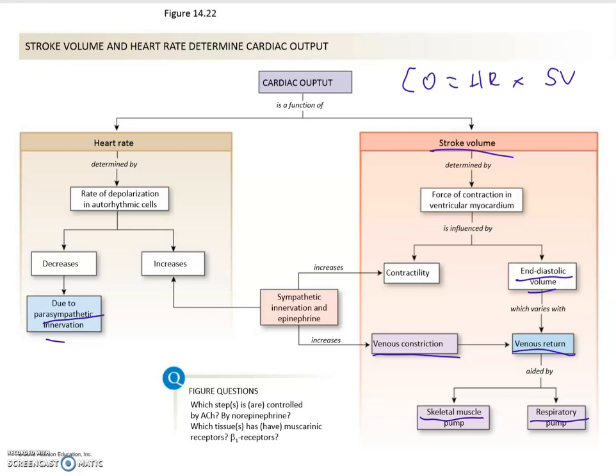We'll take a look at that in the next chapter when we talk about blood pressure and blood pressure regulation. So the end-diastolic volume that feeds into the stroke volume — that is big, and there are many factors playing a role.